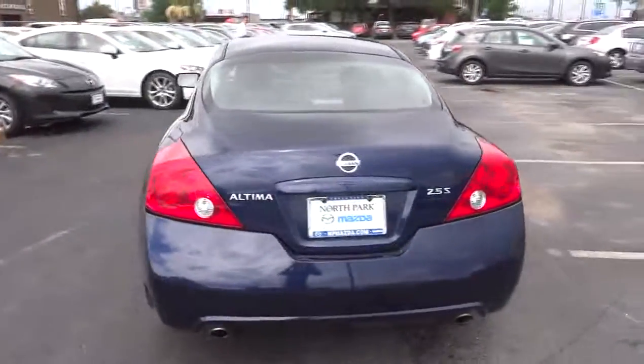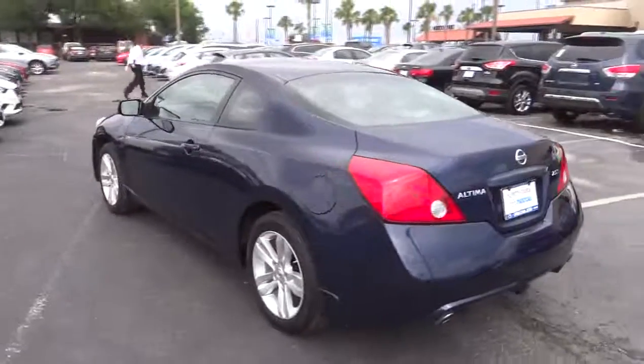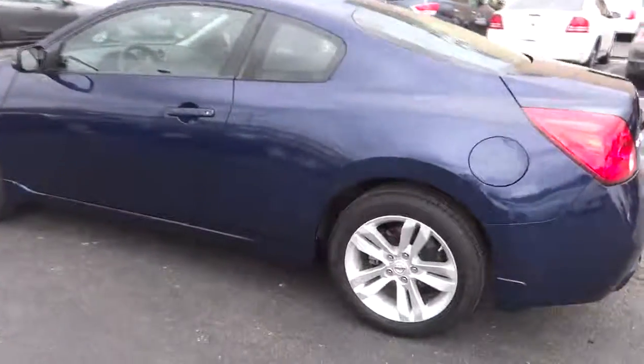It is priced below $25,000, and this vehicle has less than 20,000 miles. Here are some of this vehicle's great options.